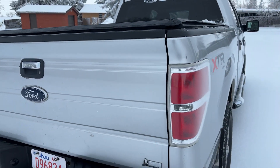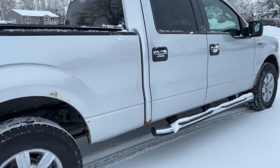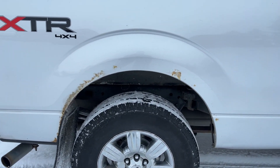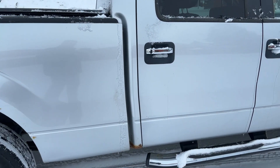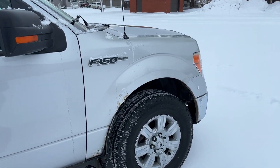This vehicle has been through quite a bit, but it's got a good 5.4 liter V8 flex fuel engine. Again, there's some more rust. It's got 297,000 kilometers on it.